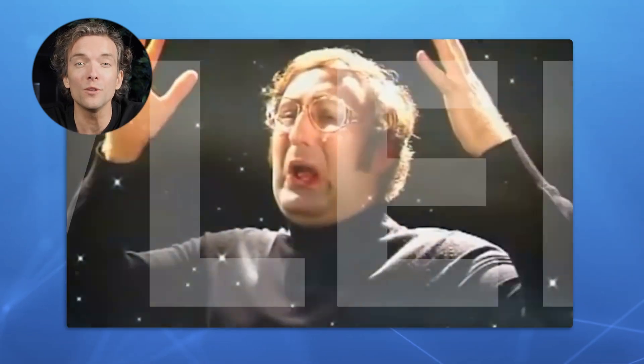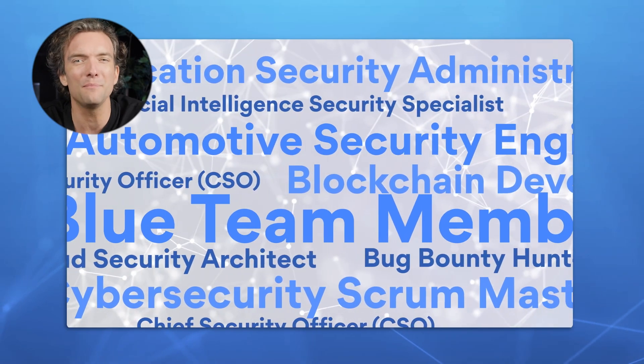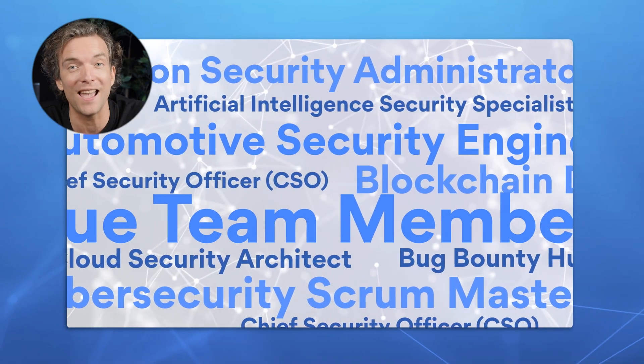People say that the more you know, the better you can explain things to others. And this is true even about such a complex thing as cybersecurity. This field is famous for having many long, weird job titles where you don't even understand half of the words. So let's dispel the myths a bit and look into one of them.